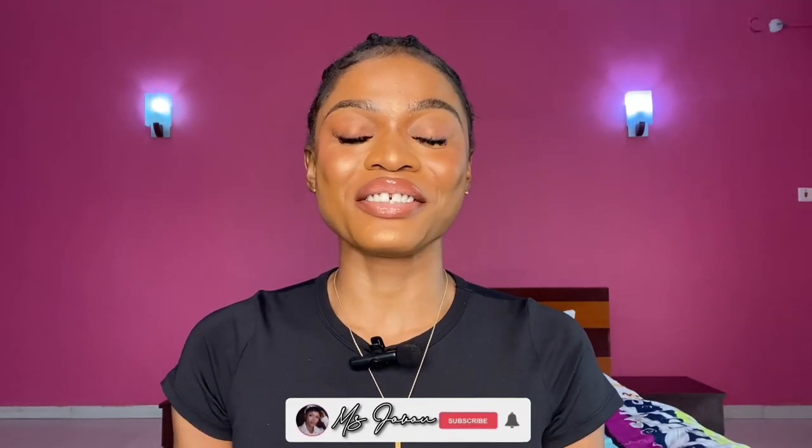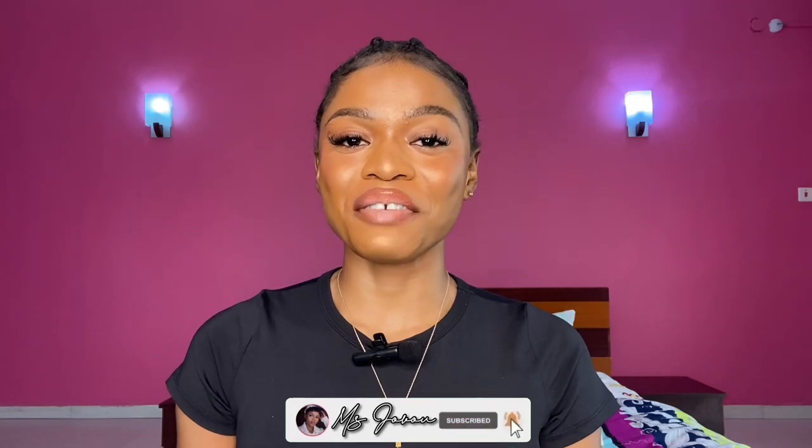Hey my loves, welcome back to my wonderful channel. It's a great joy, aka Miss Javu. If you're new to my channel, darling you're welcome. If you're a returning subscriber, welcome back to another video.